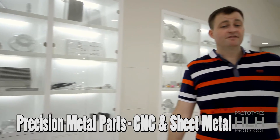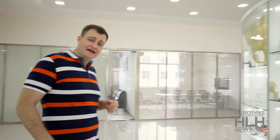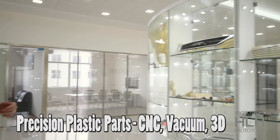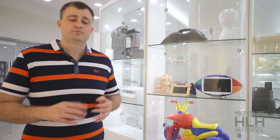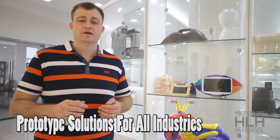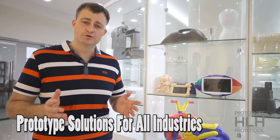To my left over here — look at that CNC plastic part — some vacuum casting, some 3D printed parts. Pretty much any of your needs you can find here: machining, tooling, production. Of course we've got you covered, and as you can see, we also do a lot of prototyping for a variety of consumer goods as well.